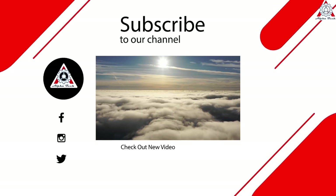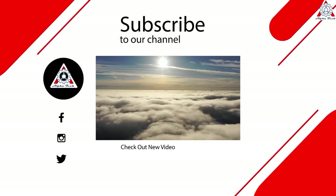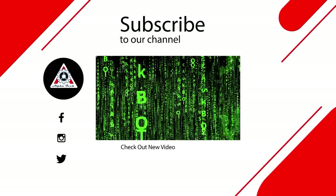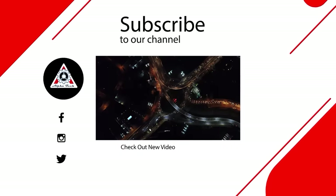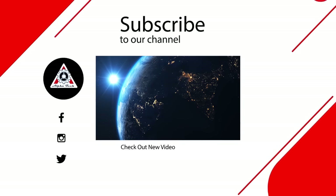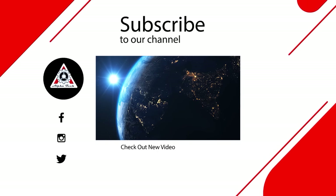Well folks, that's about it for today's episode. We hope you enjoyed it and learned something new. Please let us know what you think in the comment section below, because your feedback is very important to us and helps us make better videos for you. Thank you so much for watching, and we hope to see you again next time.